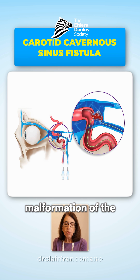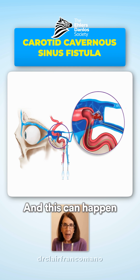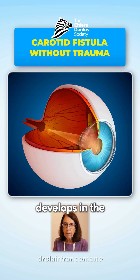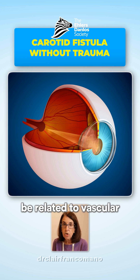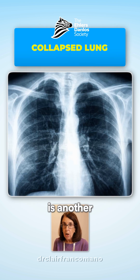This is a malformation of the blood vessels in the head behind the eye. This can happen with trauma, but if a carotid cavernous sinus fistula develops in the absence of trauma, this is something else that makes us worry that it could be related to vascular Ehlers-Danlos syndrome.